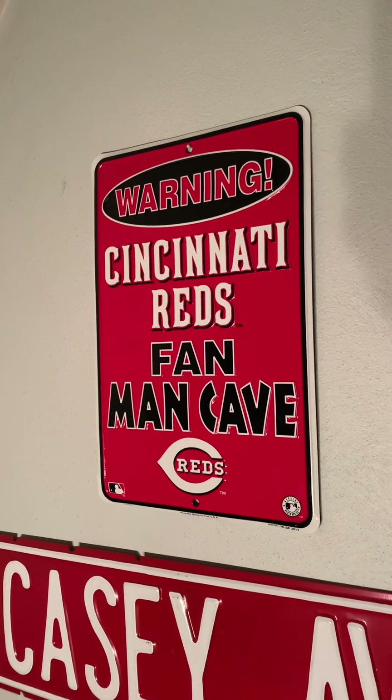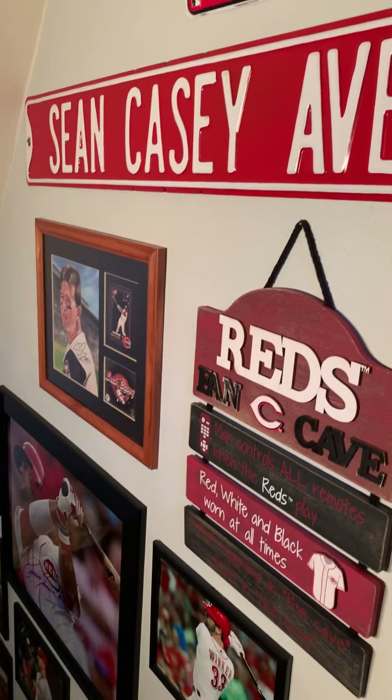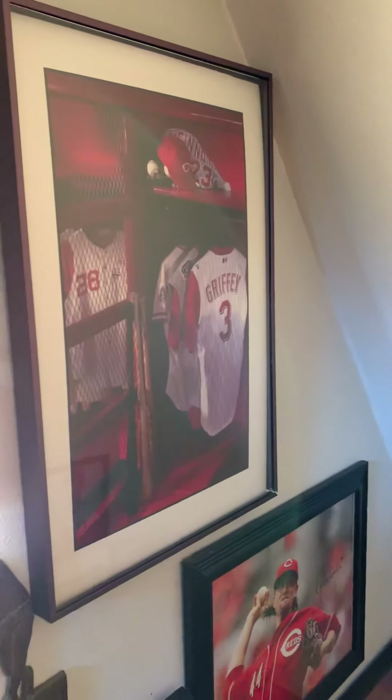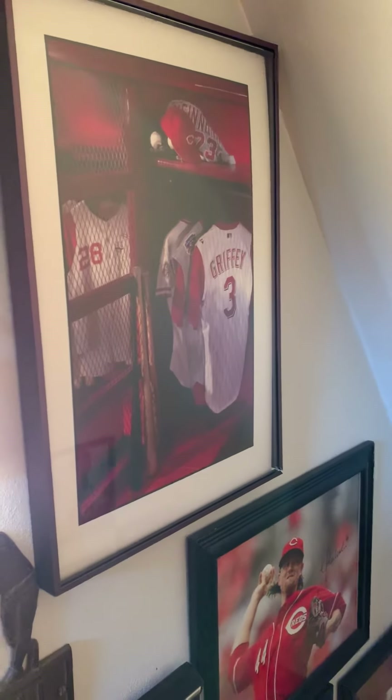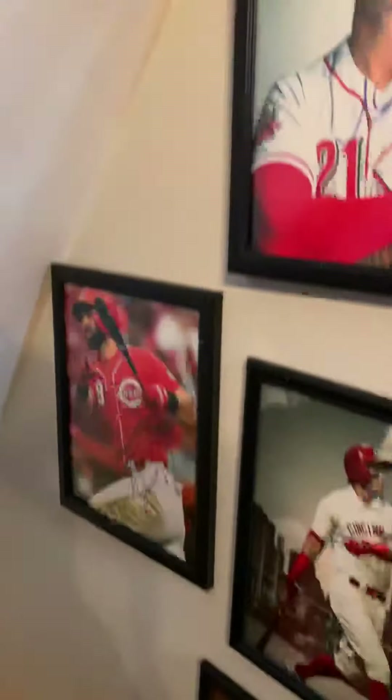I thought I'd give an update on my Reds man cave — I've had some requests for it. I don't have a lot of money like some of the other people on here do, but I do take passion and pride with what I do have. This picture here was in the Reds Hall of Fame last year before they redid it, and there are photos from different people here and there. Still working on filling it up.